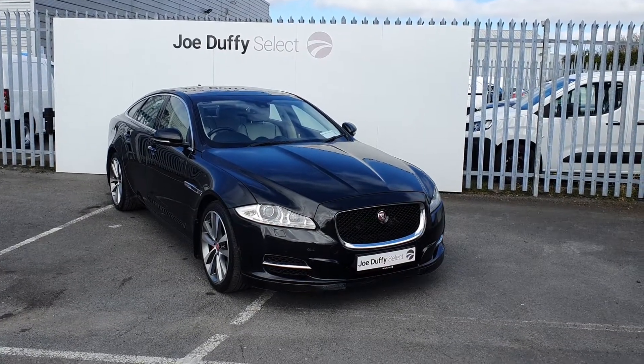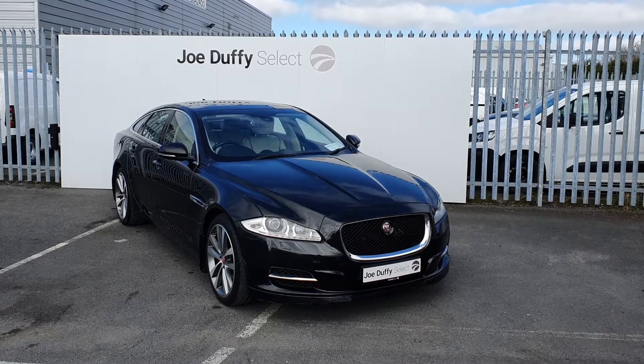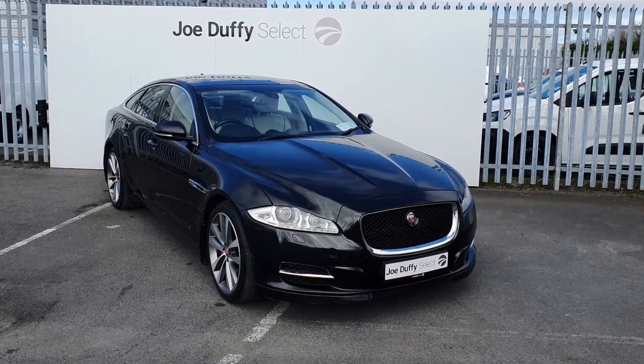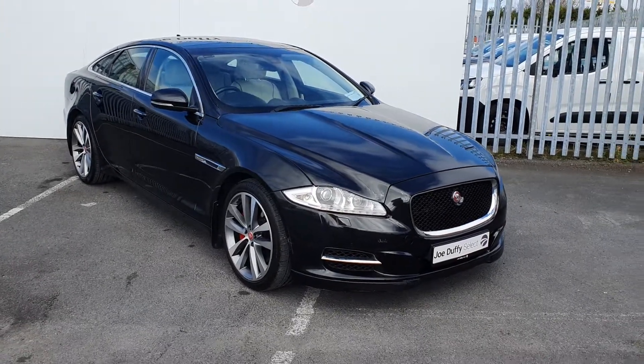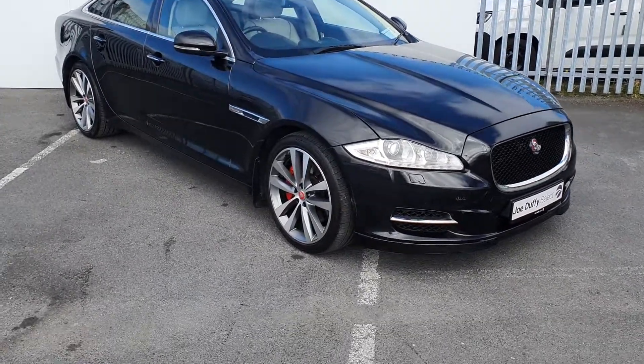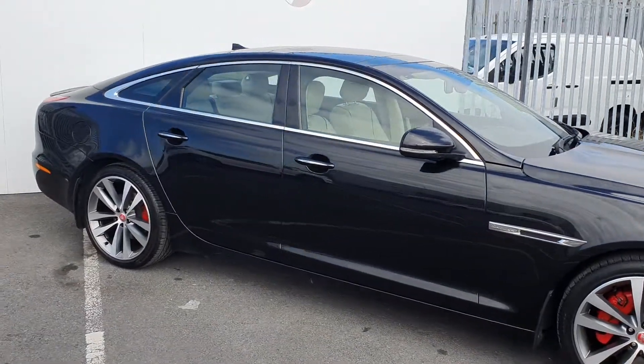Hi, welcome to Joe Duffy's Select North Dublin. Today I'll be showing you around our 2015 Jaguar XJ. This is a portfolio model, finished off in black, and comes with a huge amount of specs including front and back parking sensors, 19 inch alloy wheels, reversing camera, full chrome pack and full leather interior.